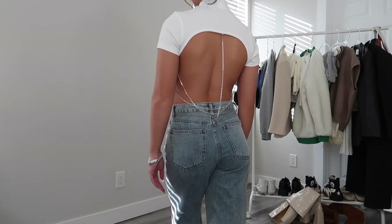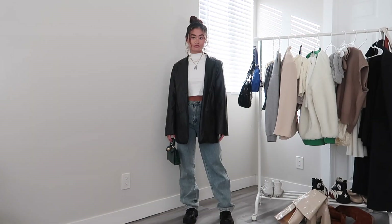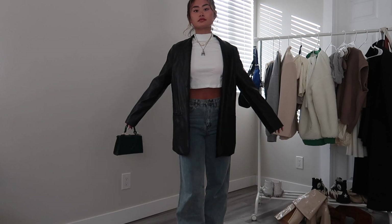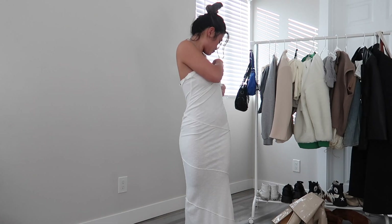For this outfit I started with this mock-neck backless t-shirt — the back detail is so cool, though it might not be the most appropriate if your family doesn't like that much skin. It was only $7 and I think it looks great for thanksgiving, Christmas, and New Year's. I covered the back with a leather jacket to keep it more conservative. These are my favorite straight-leg jeans right now, paired with black oxfords and accessorized with a little emerald crocodile-texture purse — a cute accent.